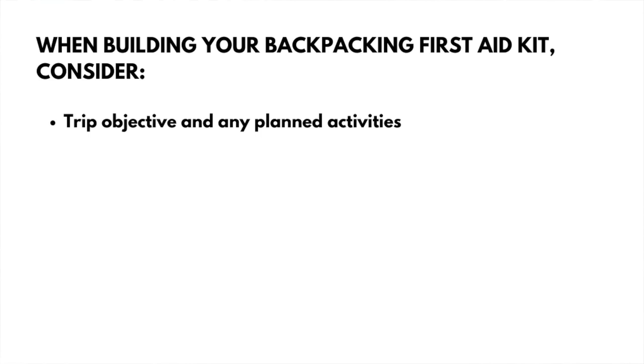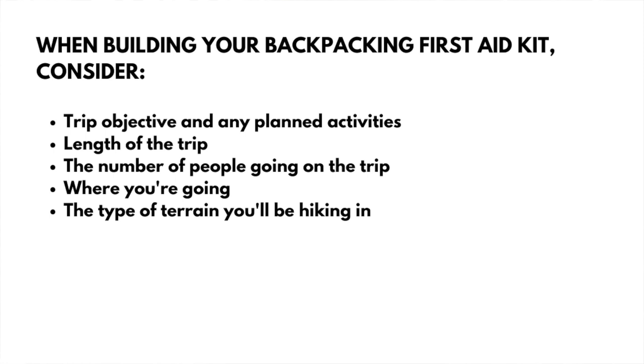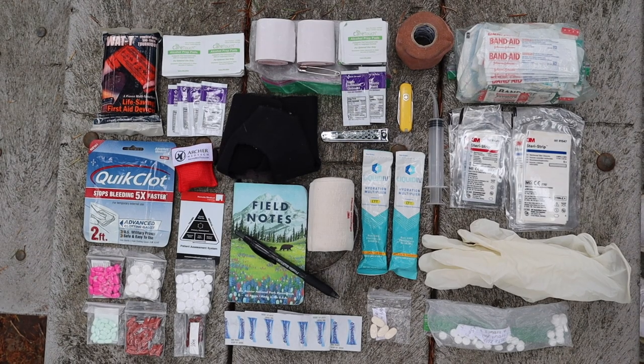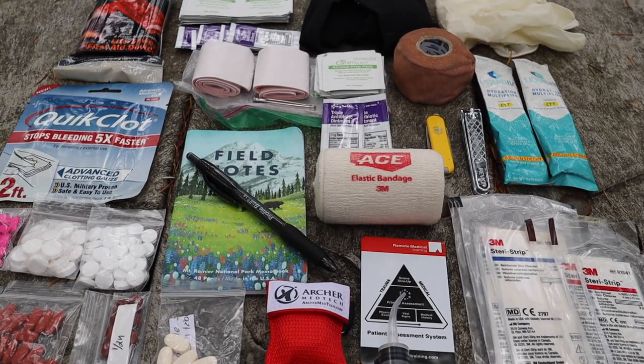We're all going to have different trip objectives and needs when out on trail. What works for me might not work for you, so figure out what you'll need based on who you're going with and the types of trips you plan on going on. Here are some things I take into consideration when building my kit: my trip objective and any activities planned, the length of my trip, how many people I'll be going with, where I'm going and the type of terrain, any potential environmental concerns like extreme weather or high elevation, any anticipated illnesses and possible risks, weight and space limitations, and how I want to keep my kit organized. I recommend making your own kit based on your specific needs so you'll know exactly what's in it and how to use everything.